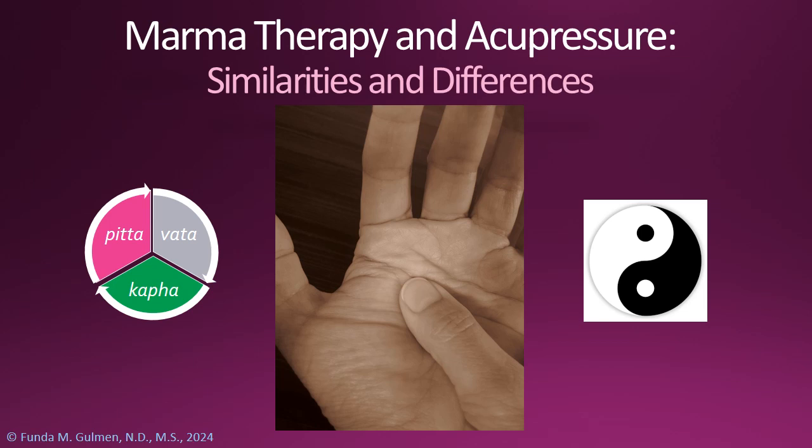Today I'm going to go through the similarities and differences of marmotherapy and acupressure. So let's go ahead.